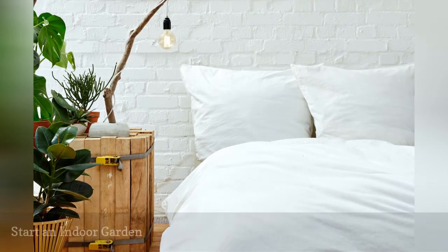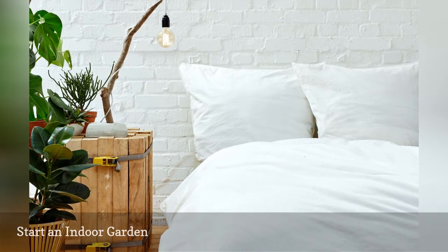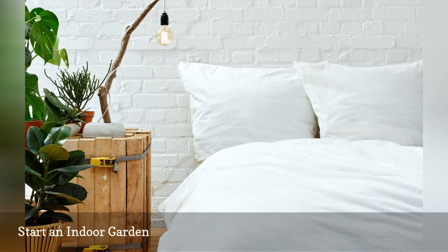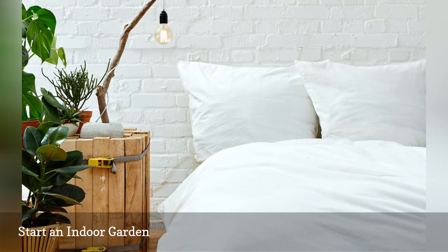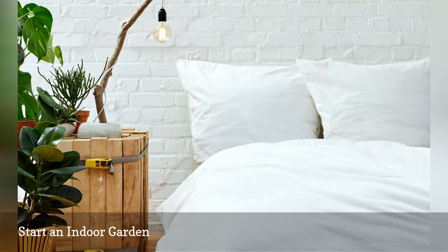When it's time to liven up the bedroom, you can't go wrong with something alive. Houseplants not only add color, contrast, and natural appeal, they also help to purify your bedroom air. Even if your thumb isn't green, you can grow easy plants like pothos, Chinese evergreen, or dracaena.